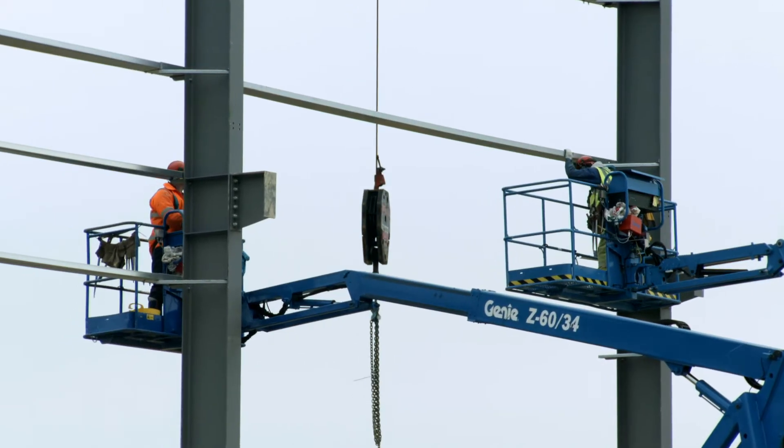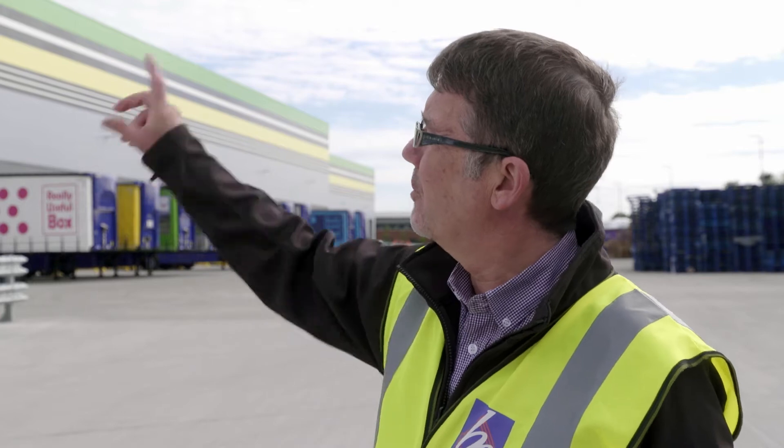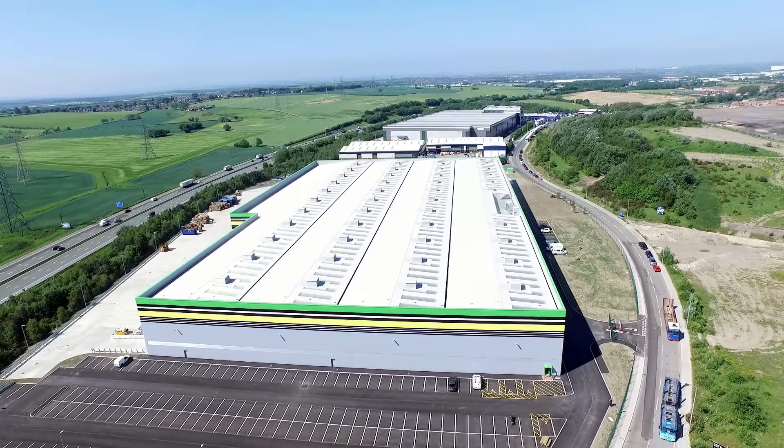From then it was the foundations — again, a ten-week period. Then we commenced the steelwork. This was slightly different because halfway through Mike changed his mind. You can see the banding at the top which is a rain screen — that's just cosmetic. Mike then decided he wanted all the building like that, which added quite a few weeks onto the project.